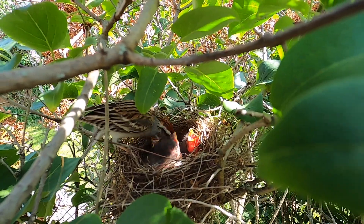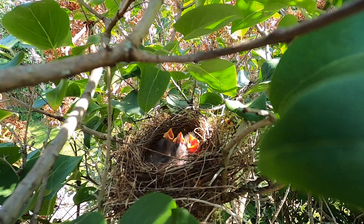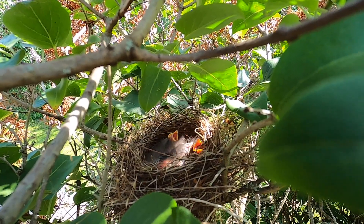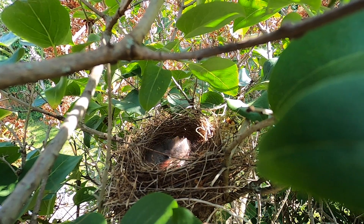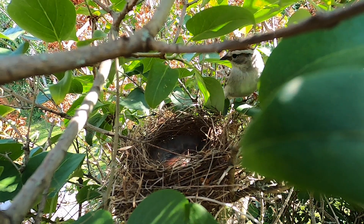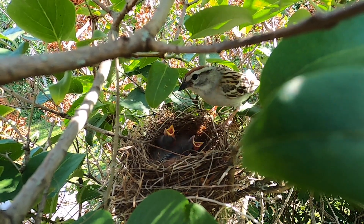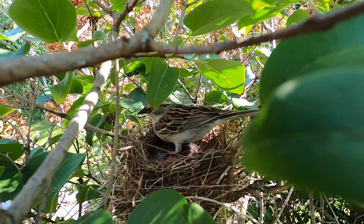Feeding then cleaning — there's always work for the parent birds. The chicks continue calling: we're hungry, we're hungry!